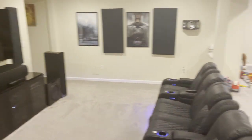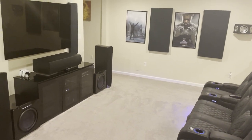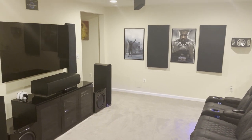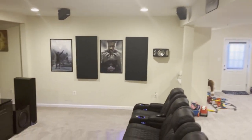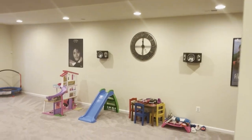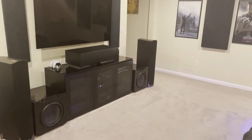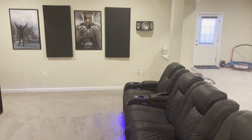Let me talk about the room itself before getting into specific equipment. If you've seen the before and after, there was literally nothing on the walls before. I didn't have the Atmos speakers up there at all. I didn't have the rear surrounds that are back there now, and I didn't have these home theater seats. Just rearranging and adding things helped a lot to make the room feel much more fleshed out.